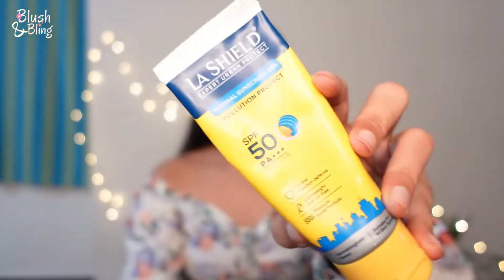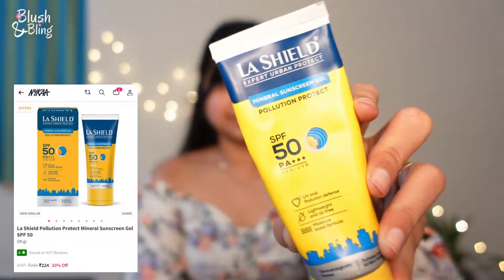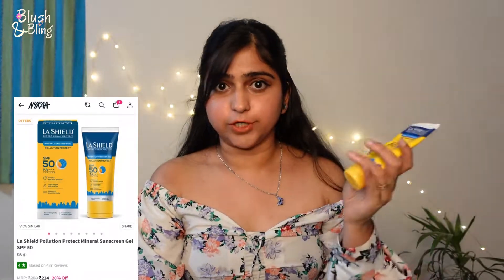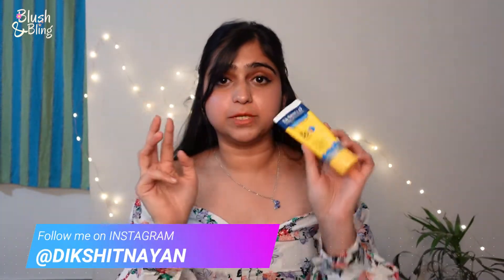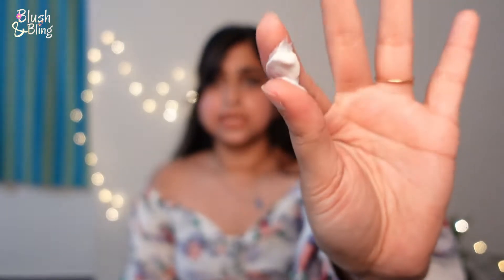The first product I'm going to talk about is this sunscreen — this is by La Shield. I've also talked about this brand in my previous video, you can check that out. This one is almost empty, going to be finished soon. It is SPF 50 with UVA, UVB, and PA triple plus protection, which is very good.